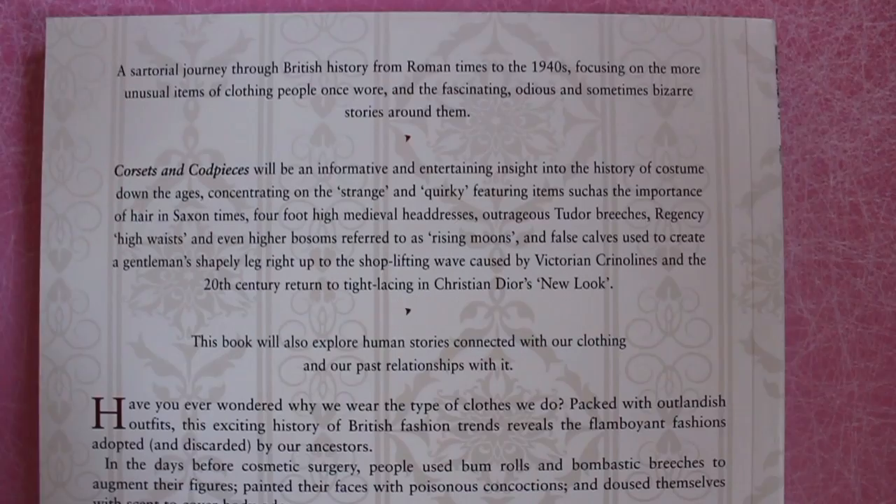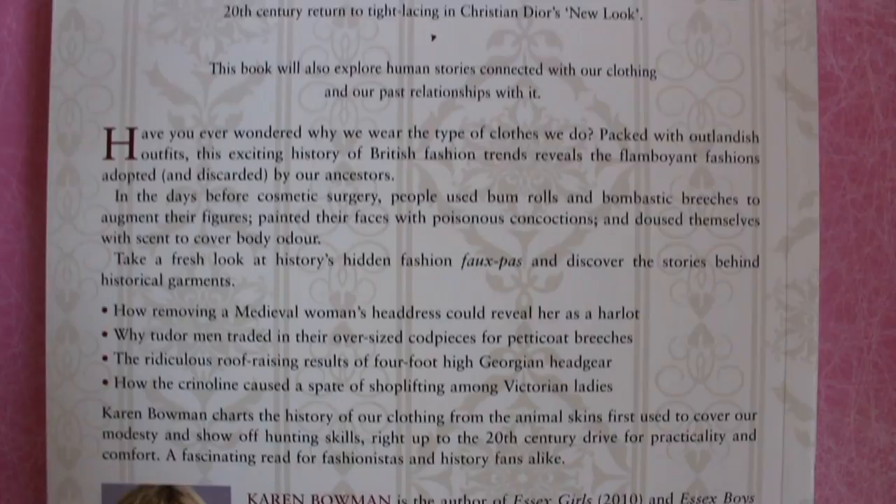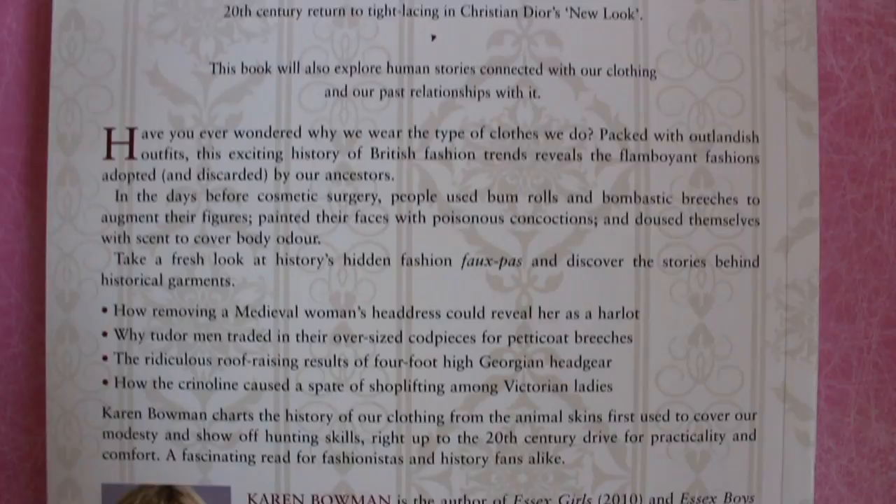This is a fantastic book. I am a sociology graduate and I love it because it combines sociology and society with fashion — it talks about why society was interested in wearing certain things. I really enjoy that aspect, and if you enjoy society and social history then you'll love this book. It brings social history and fashion together beautifully.